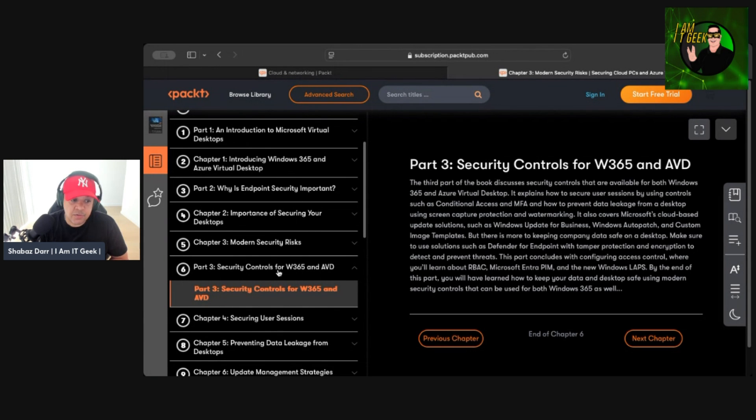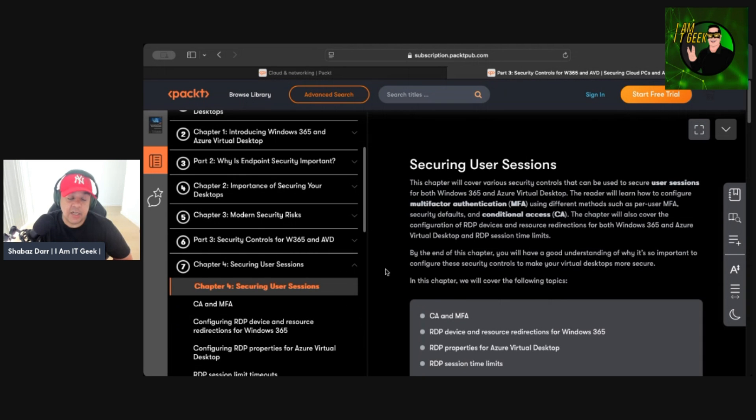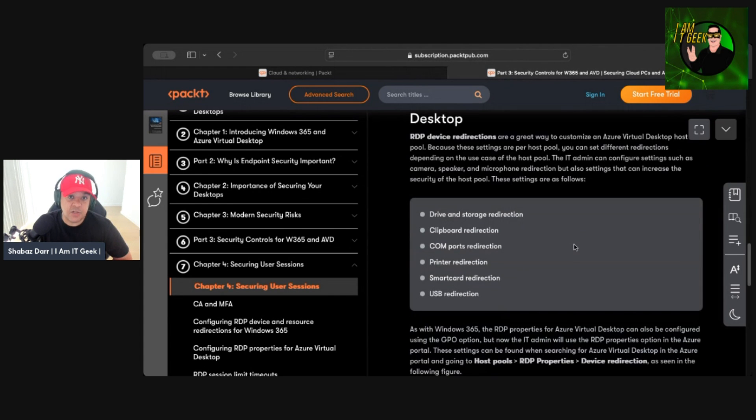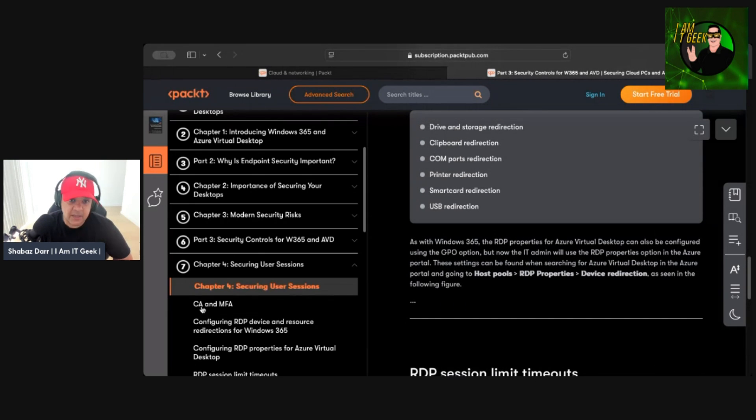One thing I really like is that the book doesn't get into the nitty-gritty of security controls for Windows 365 and AVD until chapters six and seven. Chapters one to five build the foundation by introducing all the relevant topics. From chapter six onward the authors really bring security to the forefront — covering security controls, user sessions, conditional access policies, MFA, and configuring RDP and resources. I would have liked step-by-step how-to guides for things like configuring conditional access and MFA, but that's a personal preference.